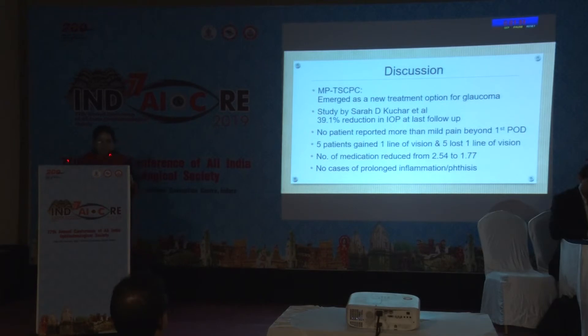Micropulse transcleral cyclophotocoagulation has emerged as a new treatment option for glaucoma. A study by Sarah D. Kuchar et al. showed a 39.1% reduction in pressure at last follow-up. No patient reported more than mild pain beyond the first post-operative day. Five patients gained one line of vision and five lost one line. Number of medications reduced from 2.54 to 1.77, and there were no cases of prolonged inflammation or phthisis.